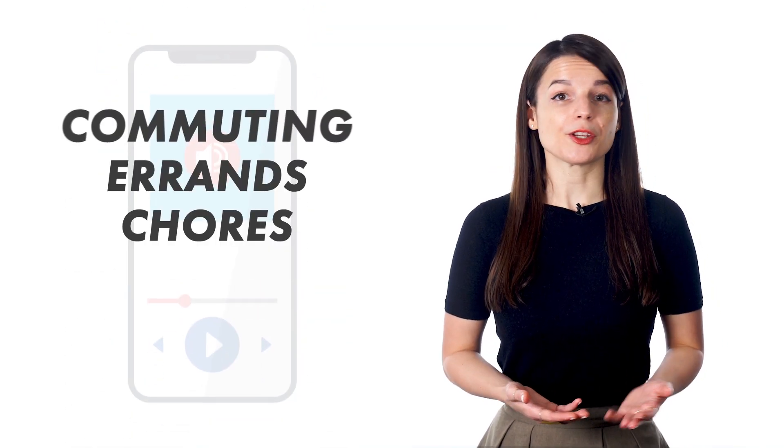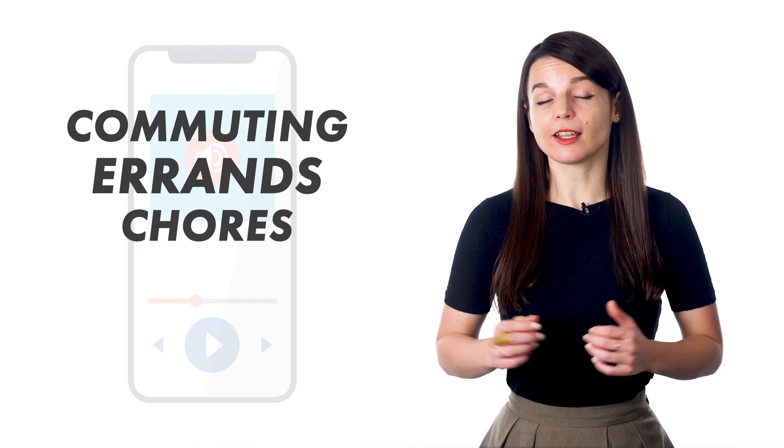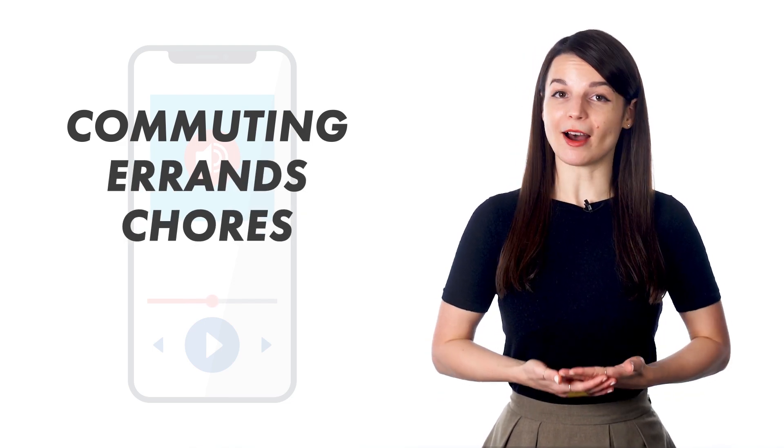Listening to a podcast daily goes a long way. All you need is about 30 minutes. Whether you're commuting, running errands, or taking care of chores around the house, you can learn a language from a podcast.